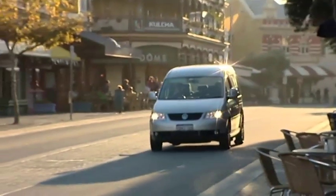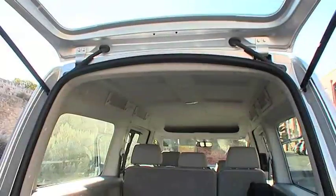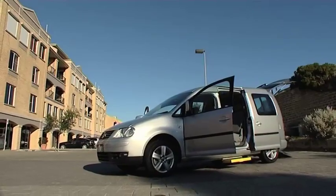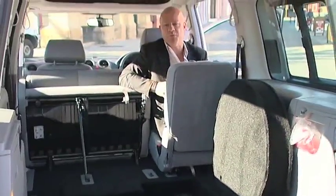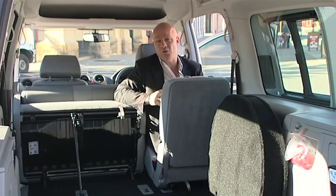The Caddy Life sees Volkswagen stray from the normal people mover design. However, it still has room for up to seven. The front is very car-like, and the back more your normal people mover design. The smart design of the rear of the Caddy Life gives you more room, and it definitely maximises height. With the extra height, the Caddy Life is a great vehicle to fit with a wheelchair transportation conversion. This Caddy Life has been built to transport people whilst they're in their wheelchairs — done by John Hughes Volkswagen — and is what they call a mobility conversion.